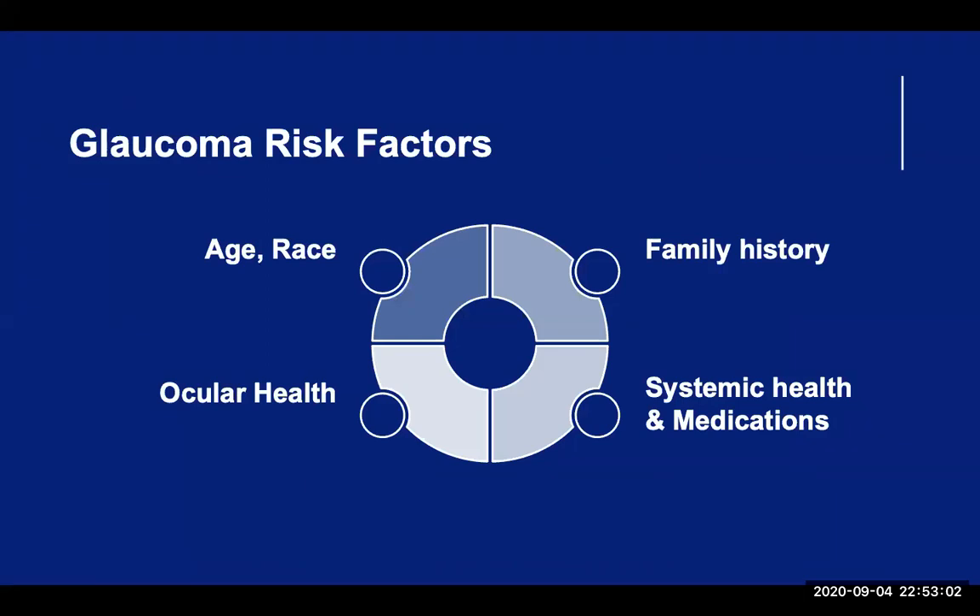Here are the most common risk factors associated with glaucoma: increasing age, particularly over the age of 60; race, particularly African Americans; having a positive family history of glaucoma; having diabetes, heart disease, or high blood pressure. Certain eye conditions like being nearsighted, having high internal eye pressure, taking corticosteroid medications for a long time, and having thinner central corneal tissue can all be risk factors.